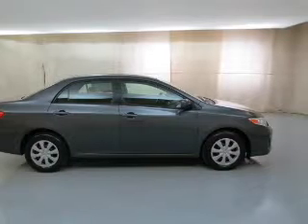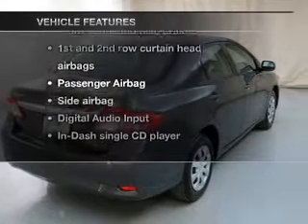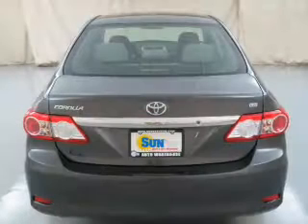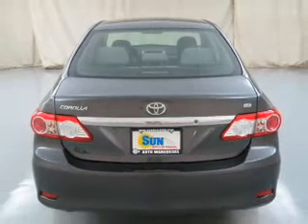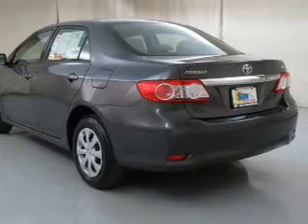Anti-lock brakes help you bring your vehicle to a safe stop. Plus enjoy these notable features included in this vehicle: keyless entry, power door locks, power windows, cruise control, an AM-FM stereo with a CD player, satellite radio, and power mirrors.